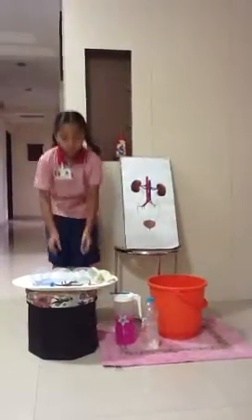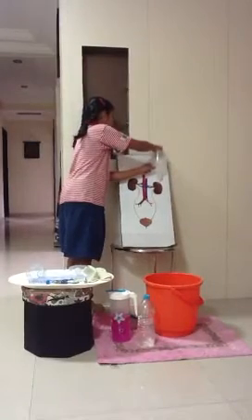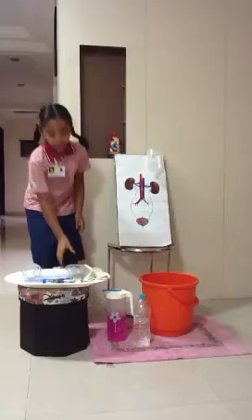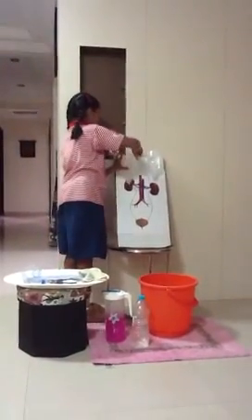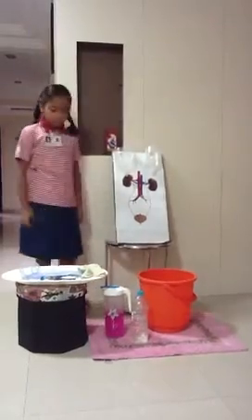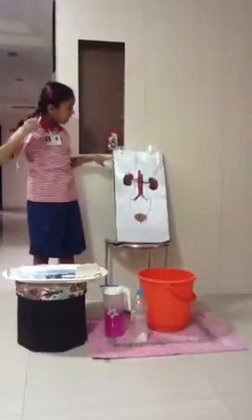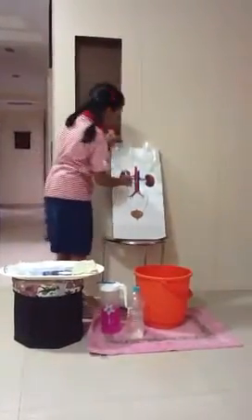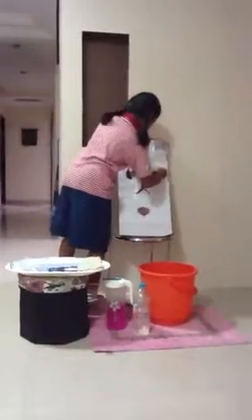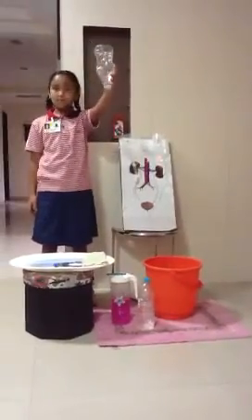The materials I have used are two used saline bottles that represent our kidneys — here is the left kidney and here is the right kidney. Saline tubes represent our ureters, which connect the kidney to our bladder. Here goes the right ureter and our left ureter. And a plastic bottle that is our bladder.